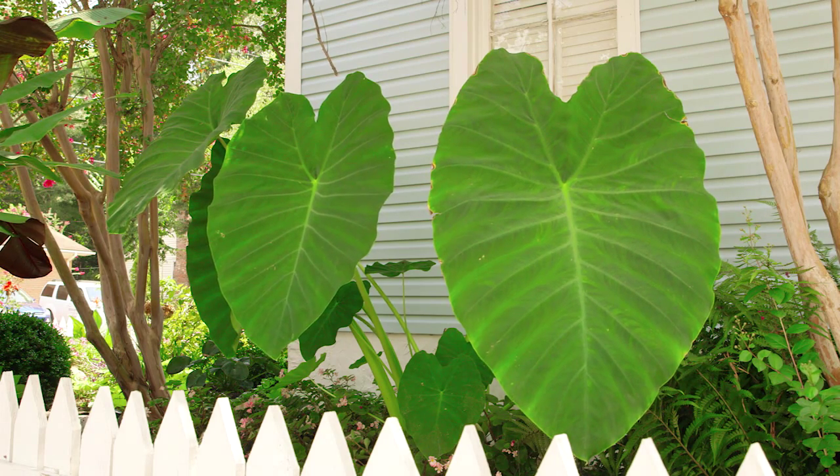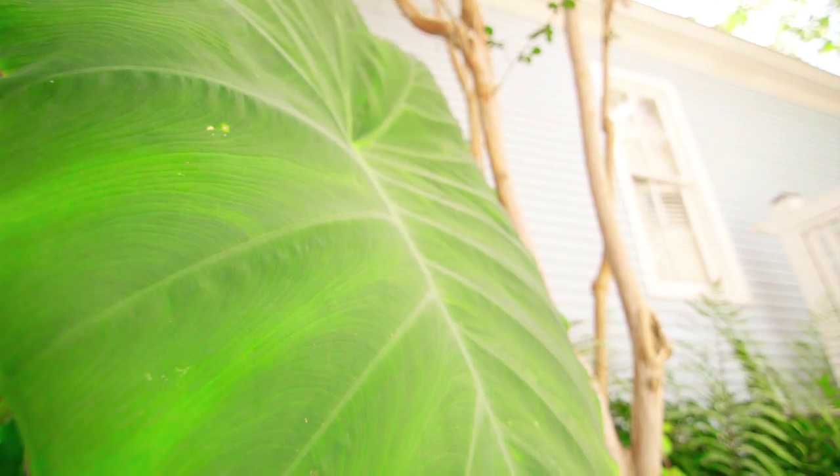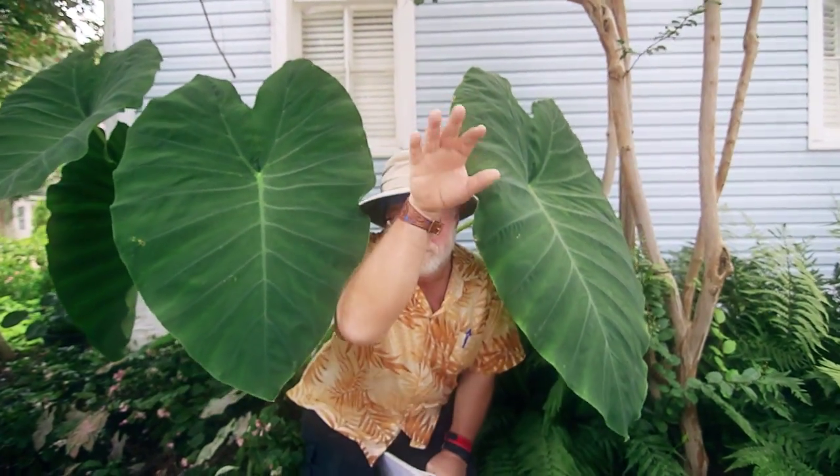This is Jack's giant elephant ear, with leaves that can be bigger than four feet. The huge leaves have a glossy texture and prominent ribbing. These leaves are so huge they put Dumbo's ears to shame.